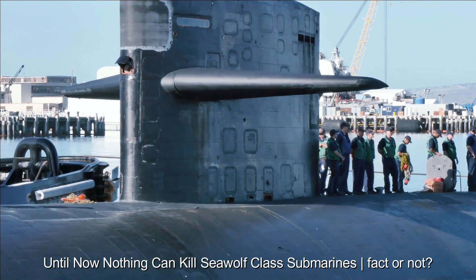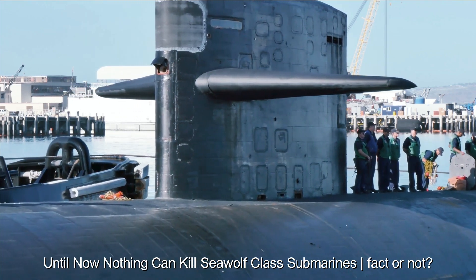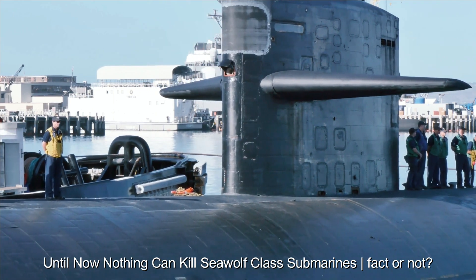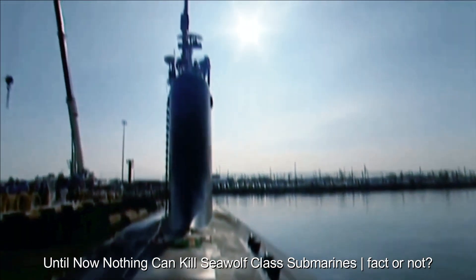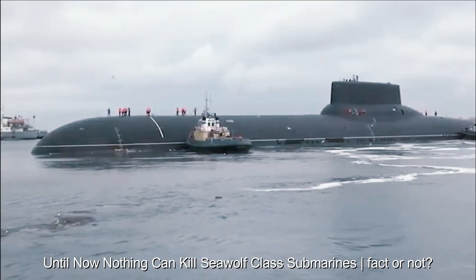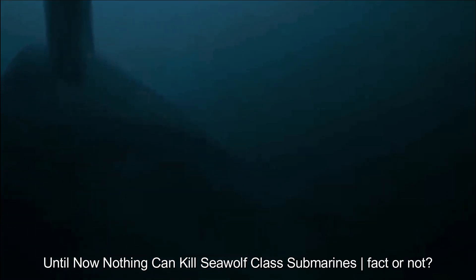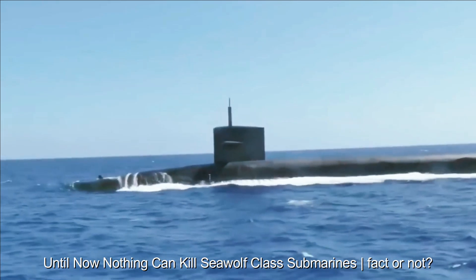Surface ships with advanced anti-submarine technology can still pose a serious threat to Seawolf submarines. Cyberattacks and electronic attacks can disrupt submarine systems and communications, reducing their effectiveness. Additionally, submarines require supplies of fuel, food, and ammunition, which makes them vulnerable to supply attacks.